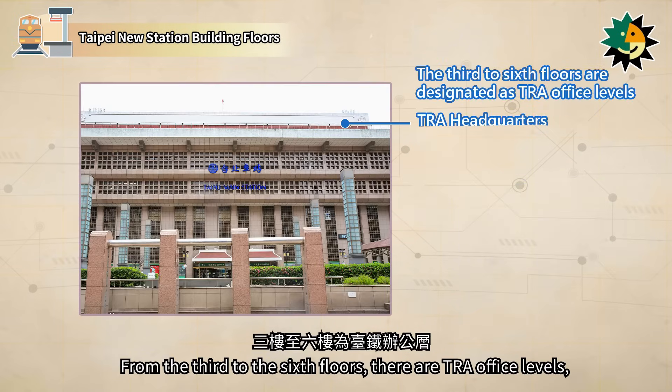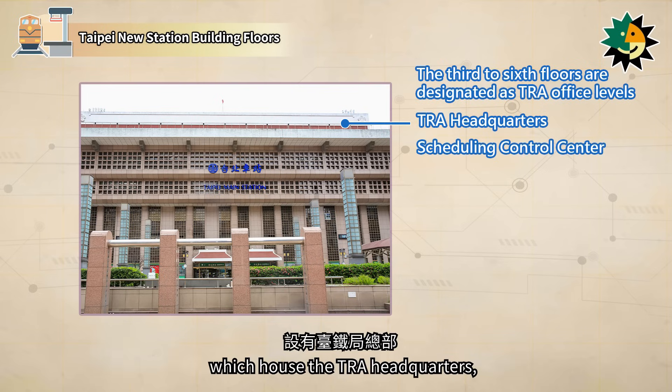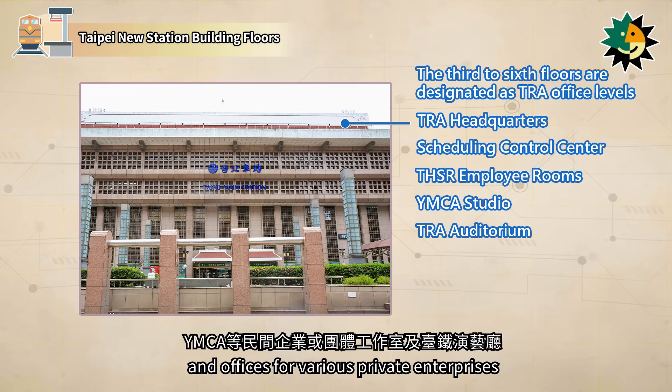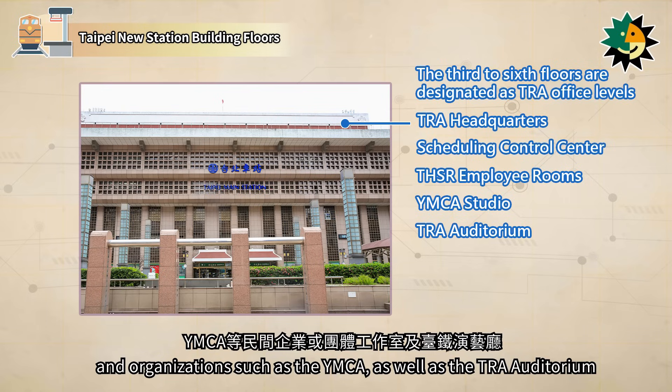From the third to the sixth floors, there are TRA Office Levels, which house the TRA Headquarters, the Scheduling Control Center, the THSR Employee Rooms, and offices for various private enterprises and organizations such as the YMCA.